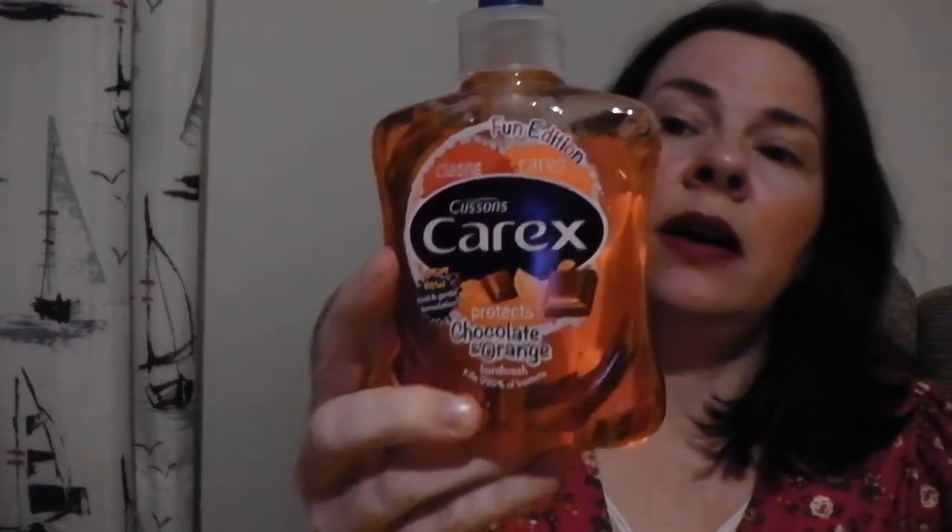Finally — not Easter-related, but I suppose it's orange and Easter-y — the Carex chocolate and orange soaps. I don't see these around very often; the only other place I've seen them is Poundland. I really love the smell, and the added bonus is obviously they're antibacterial and they're so cheap. I've tried the Love Hearts one, the Strawberry Laces, and I think there's a Blueberry Gum one. Carex, if you're watching, can you produce some more scents? These really are lovely.